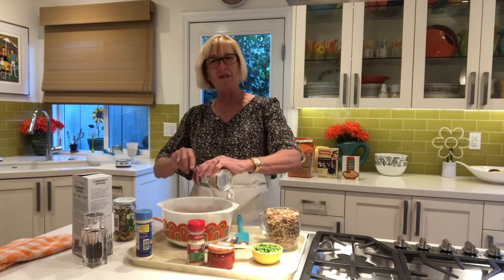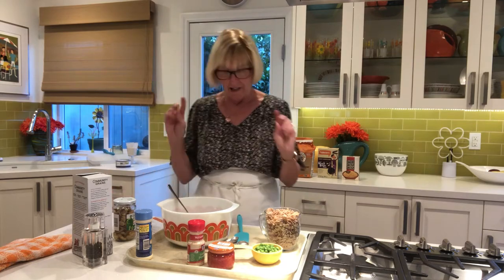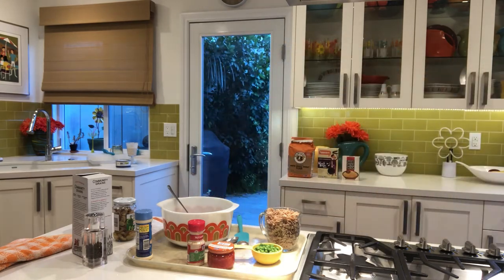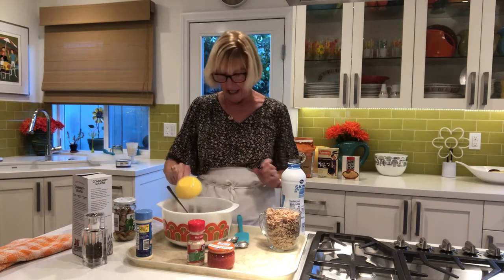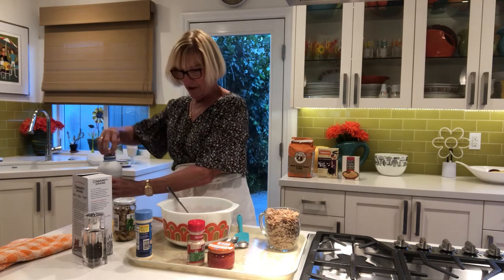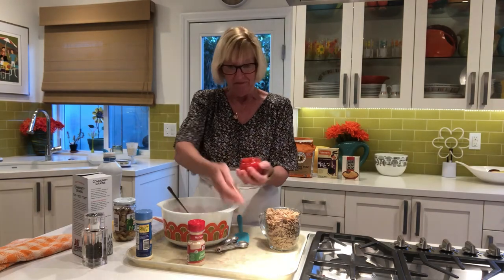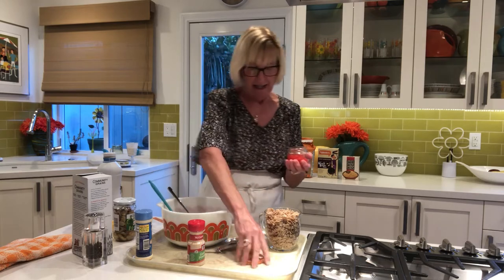I'll use a half a cup of non-fat milk. We're also going to use frozen peas without added fat, and a small container of diced pimentos — that gives it a nice red color. I am going to use a half a teaspoon of garlic powder and some black pepper.